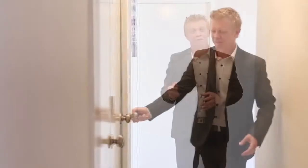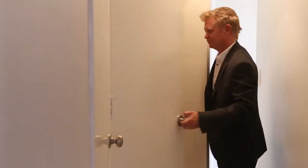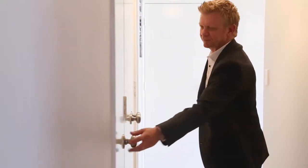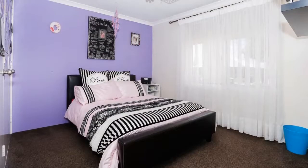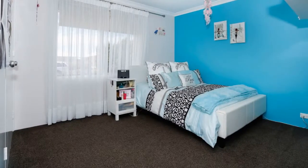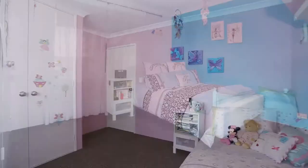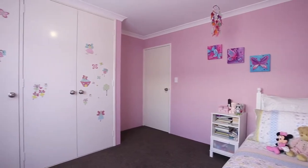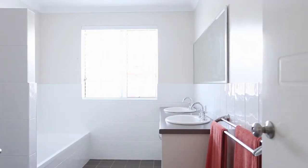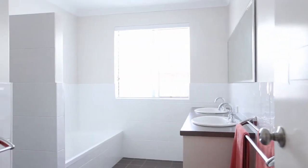There's certainly no shortage of storage options in this home. At the front of the house you'll find a three-door floor-to-ceiling storage cupboard. The three minor bedrooms at the front of the house are all of a generous size — each could easily accommodate a queen size bed and furniture, and they all have floor-to-ceiling triple built-in robes. The main bathroom is an exact replica of the ensuite, featuring a large double vanity and a screenless walk-in shower.